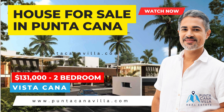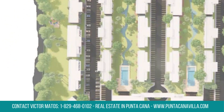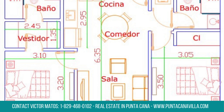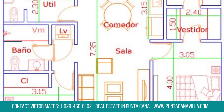Step into your dream home with this exquisite two-bedroom condo for sale in a serene gated community. Nestled in the heart of Vista Cana, this property combines luxury and functionality. Immerse yourself in spacious living areas adorned with contemporary finishes and bask in the natural light filtering through large windows. The well-appointed kitchen and inviting bedrooms create an ideal living space.